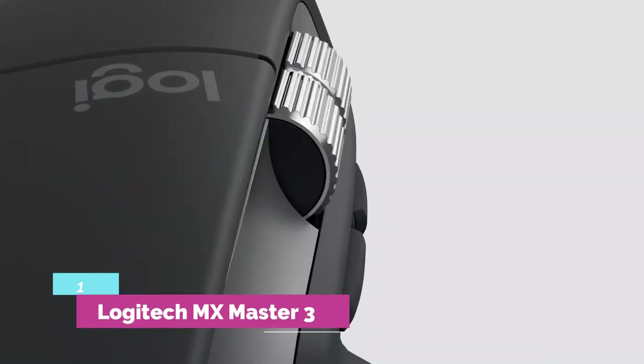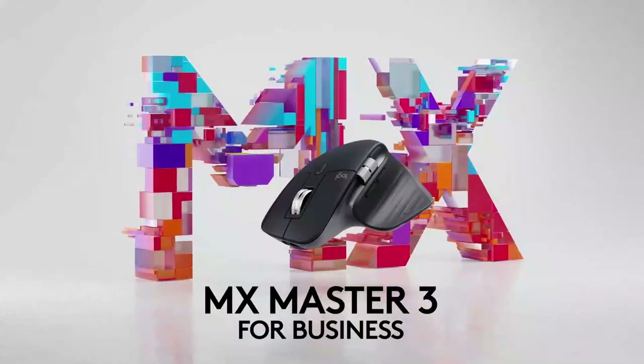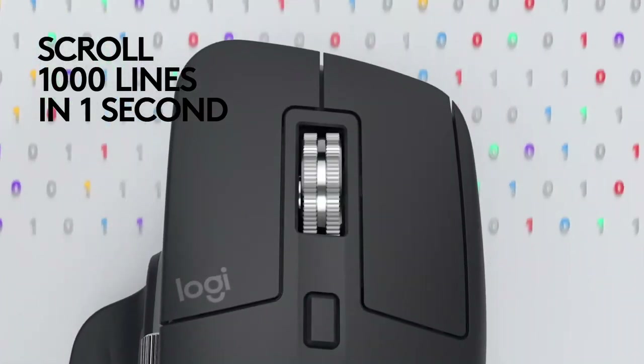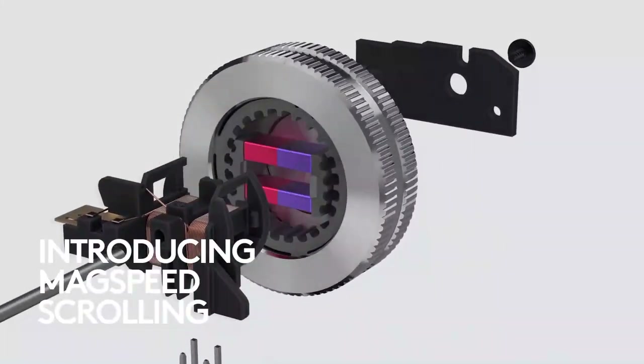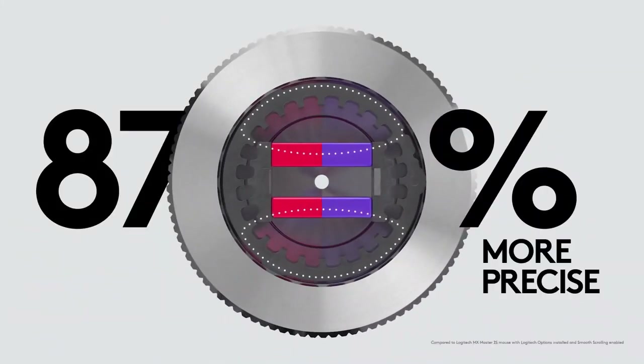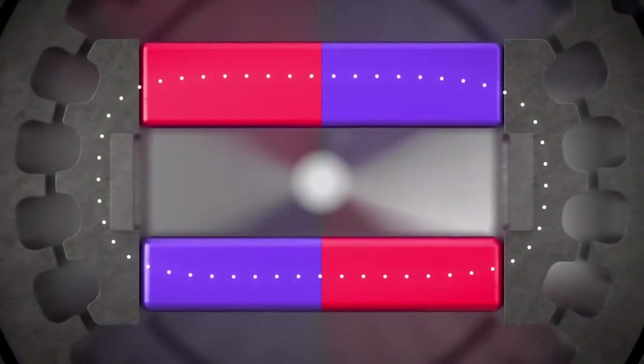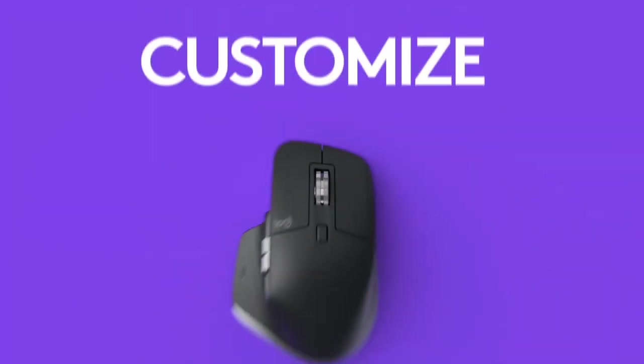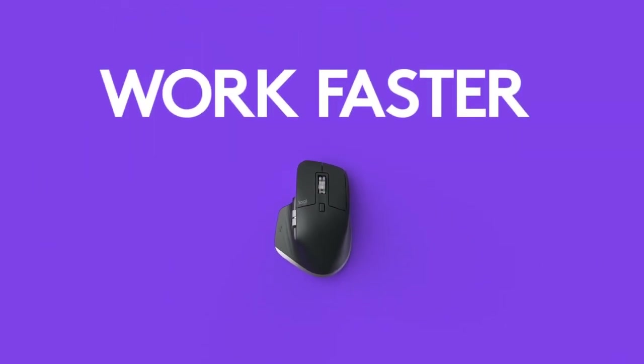Number 1: Logitech MX Master 3. The Logitech MX Master 3 is the best mouse for graphic design due to its design and ergonomics, its millimetric precision in handling, the possibility of controlling three different devices alternatively, the configuration of its six buttons, and even operation on various surfaces including glass. The MX Master has received several design and innovation awards from CES, Red Dot, Good Design, and IF, among others.